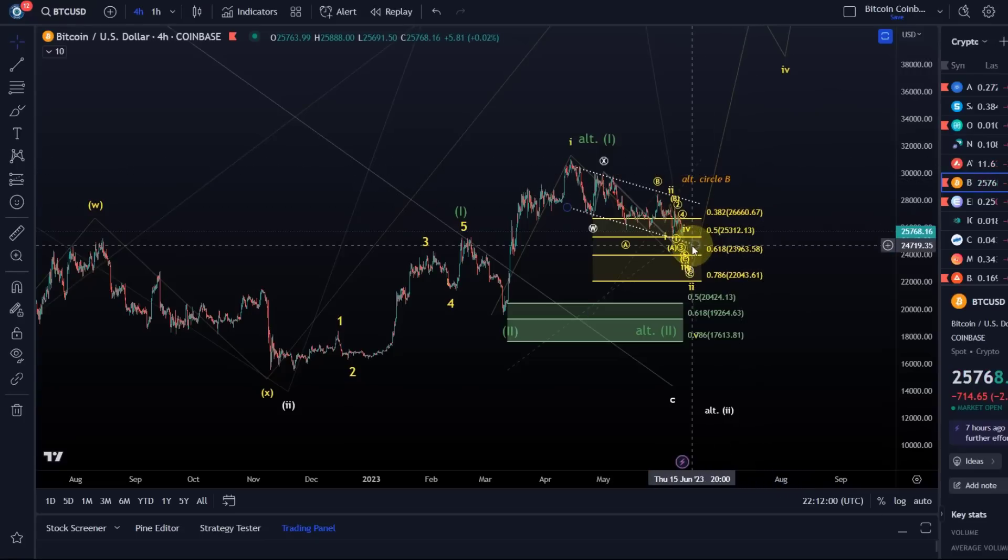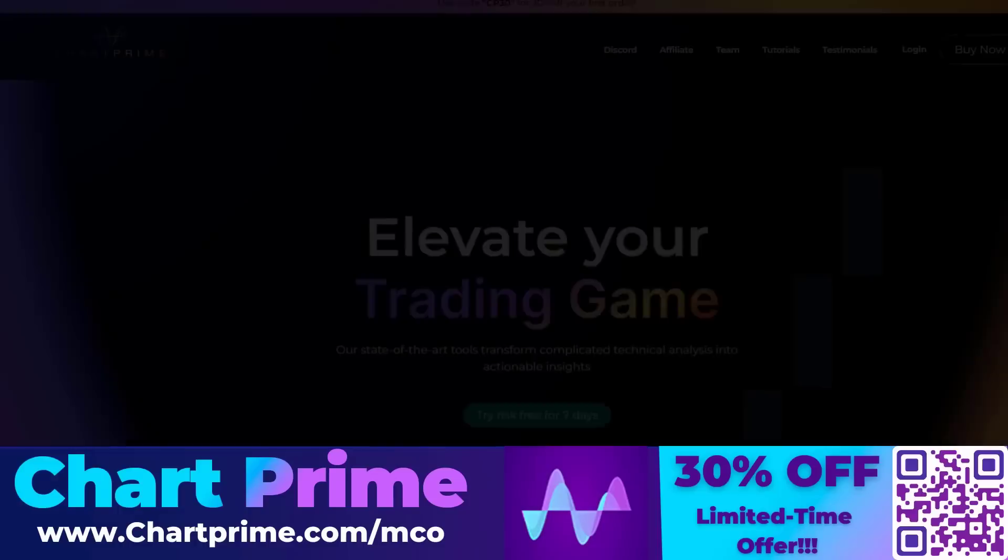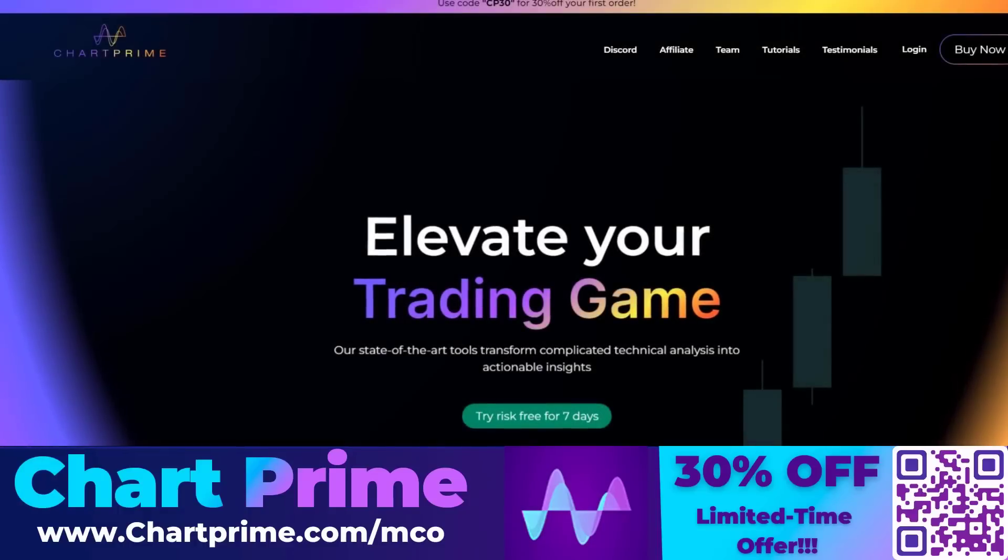It's not going to be an easy ride — it's going to be a rocky road. But before we carry on, let's first take a look at what our sponsor Chart Prime has to offer.